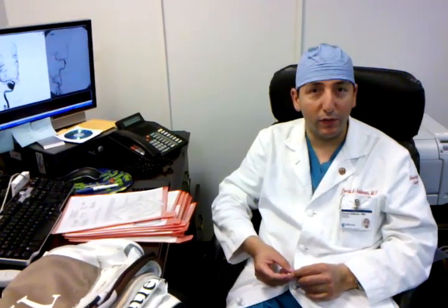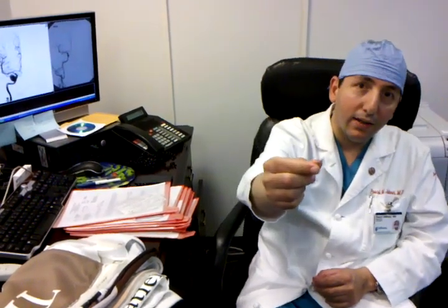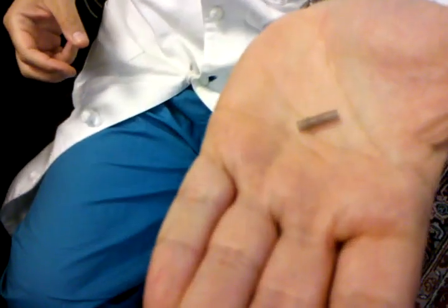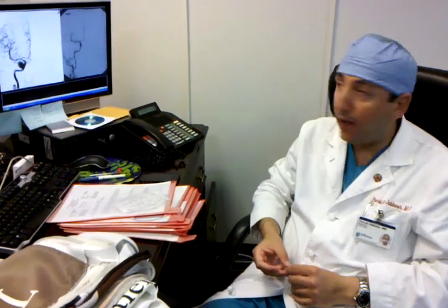My name is Pascal Jabour. I'm a vascular neurosurgeon at Jefferson Hospital for Neuroscience. This is the pipeline stent. It's a new stent that was just FDA approved recently, and this is a revolution in endovascular treatment of aneurysms. Here at Jefferson, we're the first one and the only one doing pipeline stents in the tri-state area.